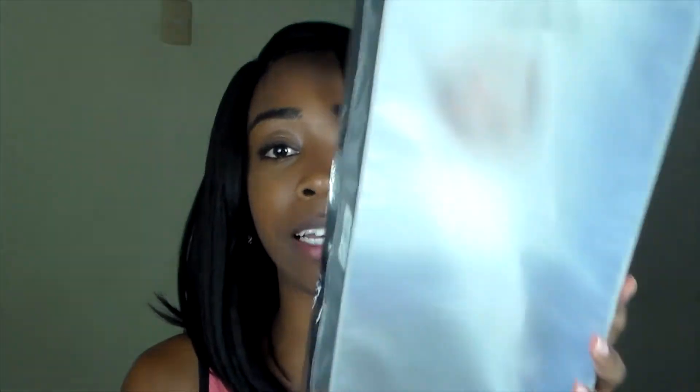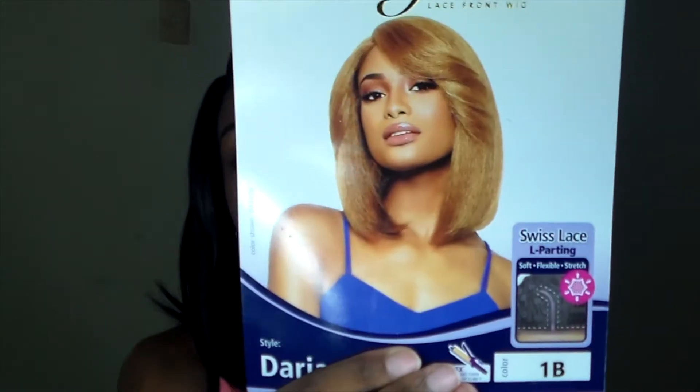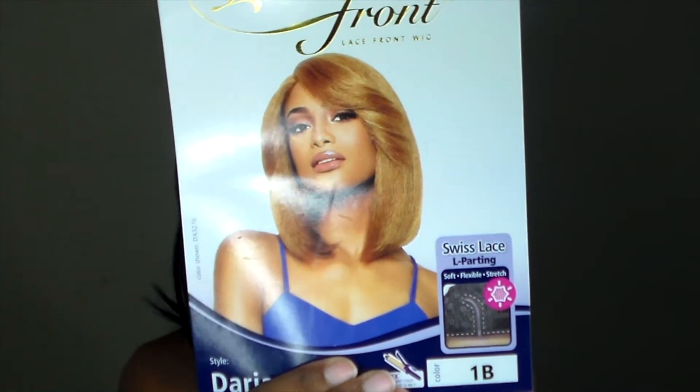So it came in this packaging — this is what it looks like on the stock card. I got it in color 1B, so yeah, this is the unit.